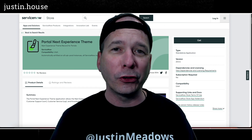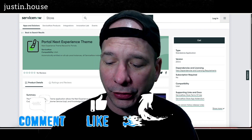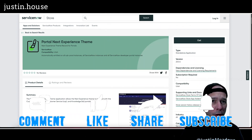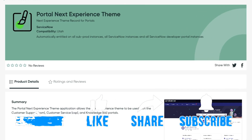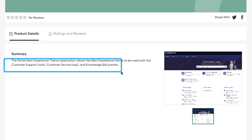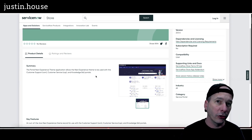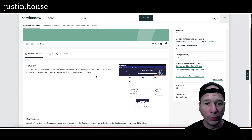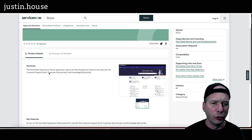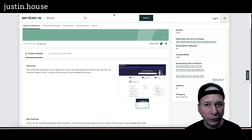Hey everyone, it's Justin. Thank you for watching and welcome to my house — that's Justin's house. In this video I want to talk to you about the Portal Next Experience Theme. It is a new application from the store, compatible with Utah. What it brings us is a Next Experience theme for customer support, customer service, and the knowledge portals within ServiceNow. I want to be really clear: this isn't the Next Experience for your customer service portal — it's the theme of the Next Experience. Let me show you what I mean.